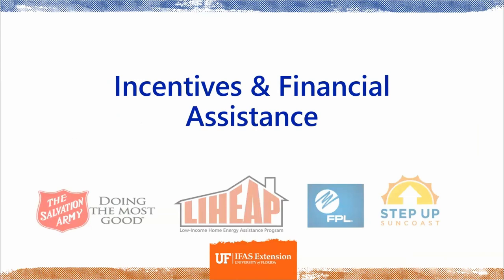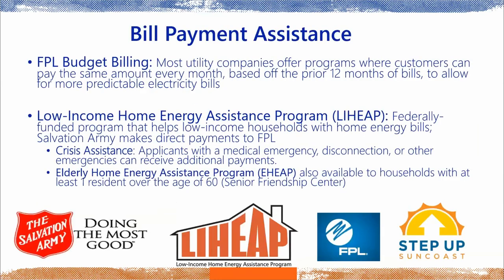Now let's talk about incentives and financial assistance. FPL offers budget billing, which most utility companies offer. It's a great way to ensure you're paying a similar amount on your electricity bill every month. They base it off your prior 12 months of bills, so you do need to have been an FPL customer for a full year. It allows for predictable electricity bills, which is really good for budgeting.